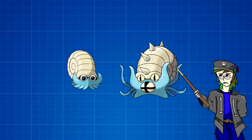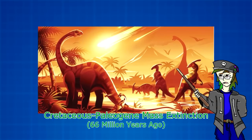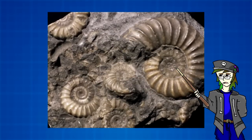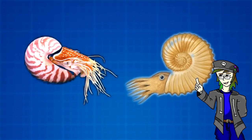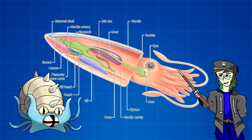Omanyte and Omastar are quite simple, as their names are both puns on Ammonite, a type of shelled sea creature that lived roughly 400 million years ago during the Devonian period to 65 million years ago, unable to survive the same mass extinction that took out the dinosaurs. Ammonites were known to be prolific breeders, making their fossils among the most commonly discovered and recognizable. Interestingly, despite their similarity to modern Nautiluses, the Ammonite is more closely related to today's squids, octopi, and cuttlefish — a fact that can be observed in Omastar's design, whose outer anatomy closely resembles that of a modern cephalopod.